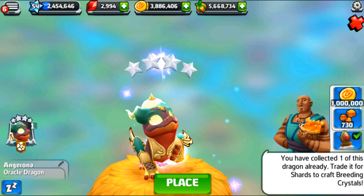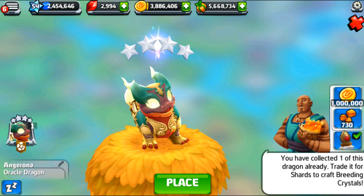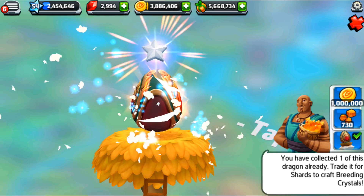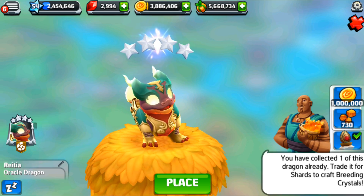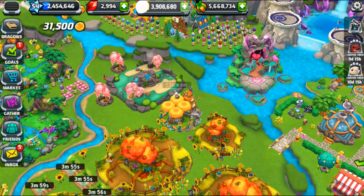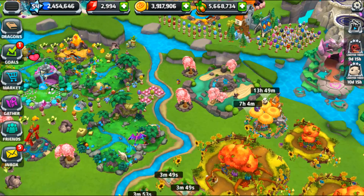We already have an Oracle dragon and its egg, so I'll allow one of you to accept Angiorna into your lives — she can guide you through whatever path you need. And another one of you needs to adopt Retita into your lives, because don't we all want a glimpse of where we should focus in the future? Let's gather up the eggs inside the hatchery to get them out of the way.